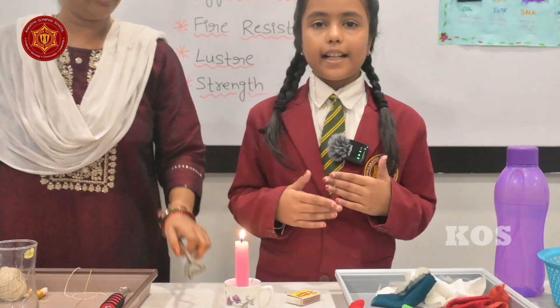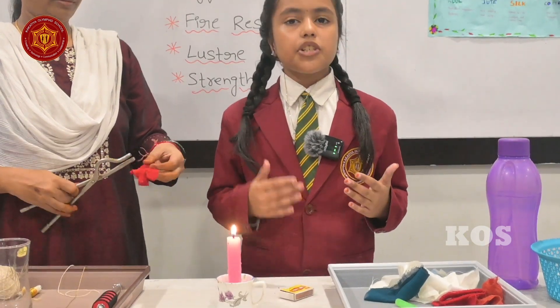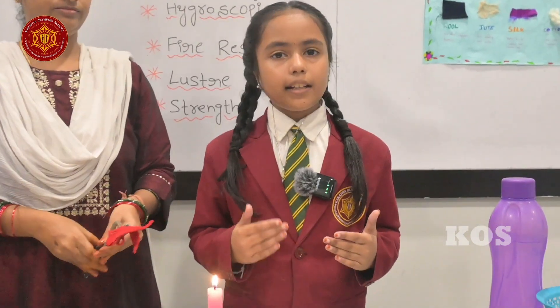Now let's see wool. Wool is a natural fiber. It is not obtained from plants like cotton but from animals like sheep, goat, camel, and rabbits. Now let's see what happens when we burn wool.